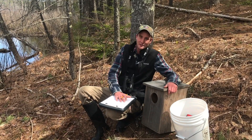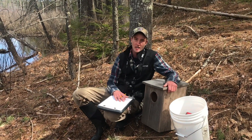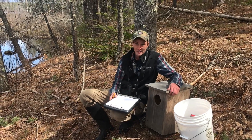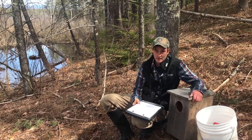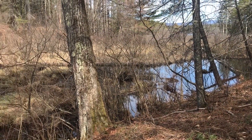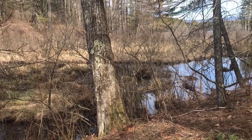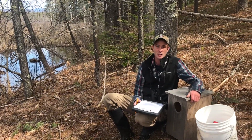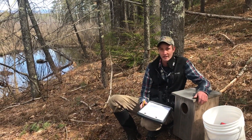Hi, welcome to ShareLearn Adventure. Today we're installing wood duck boxes here on the shores of Squam Lake in this nice wetland area. Wood ducks are some of the most recognizable and unique ducks that we see, and they're very widespread around the US. They occur pretty much anywhere that has a nice wetland and woodland habitat complex.